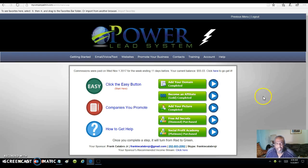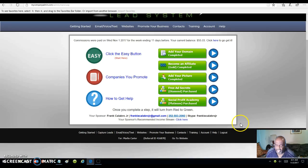You can buy a domain for $12 a year through the PowerLead system. Once you get started, you just follow the link below. You start by getting your domain, and I got my domain, became an affiliate — which is a gold member — and added my picture. I also joined the Academy: the Free Ad Secret, which is the diamond purchase, and the Social Profit Academy, which is the platinum purchase. I joined all of them because I was able to do so.